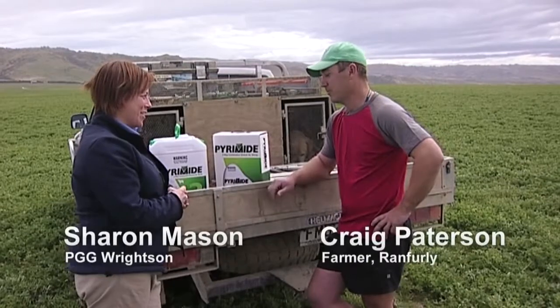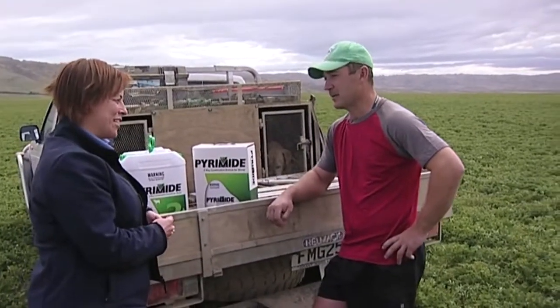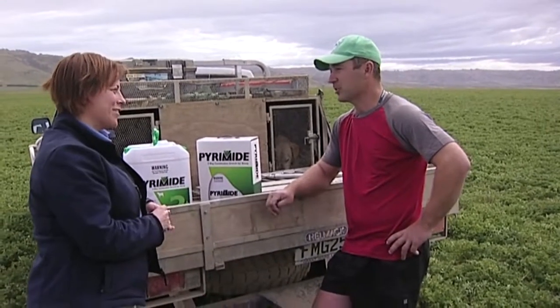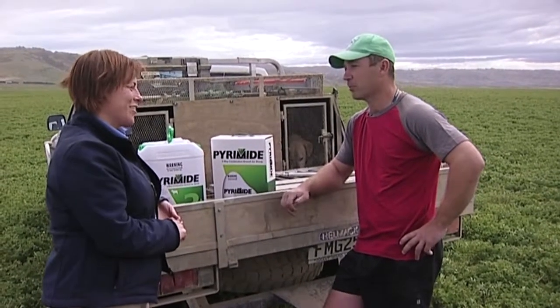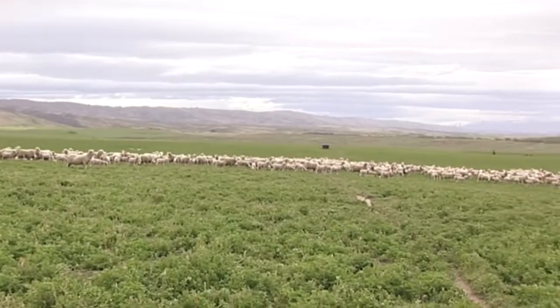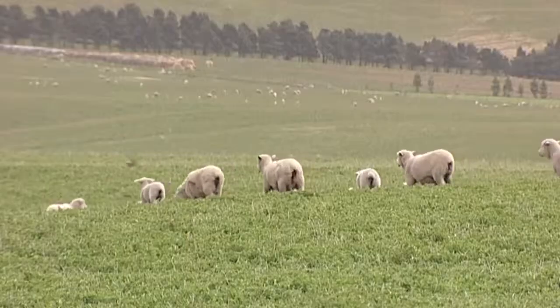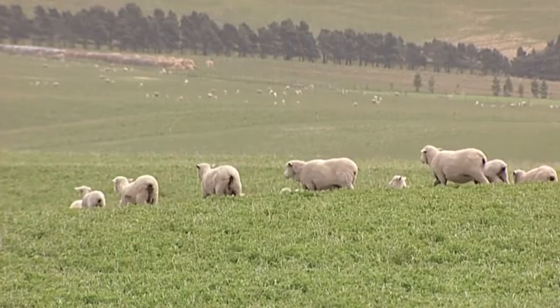So Craig, how big is your farm here in Gamaboon? About 2,000 hectares, just under roughly. How many ewes? We're running 5,500 ewes. In hoggets, we've got 1,700 replacement hoggets, merinos and half-breds. And the advantage of having both merino and half-bred? You've got both covers — you've got wool covered and you've got fat lamb meat covered, so it works pretty well for us.